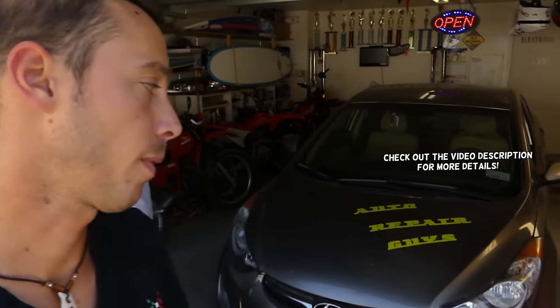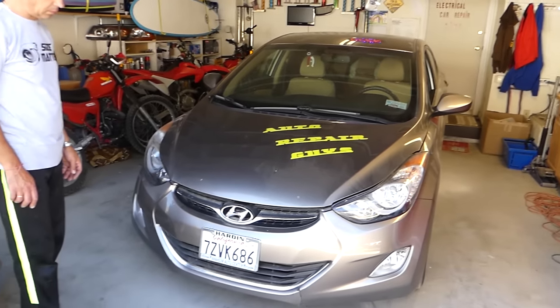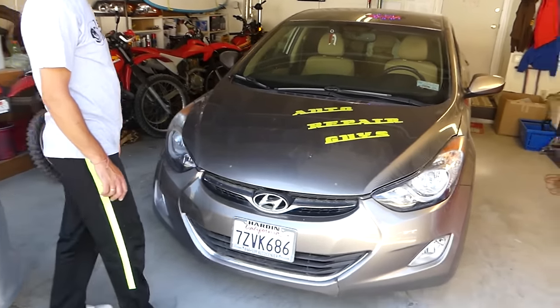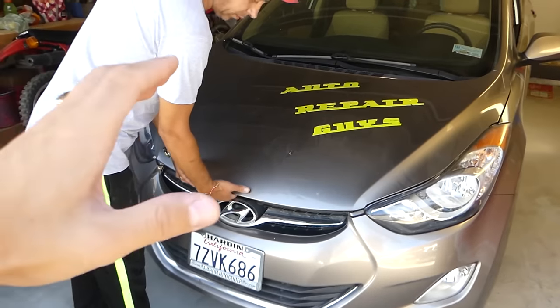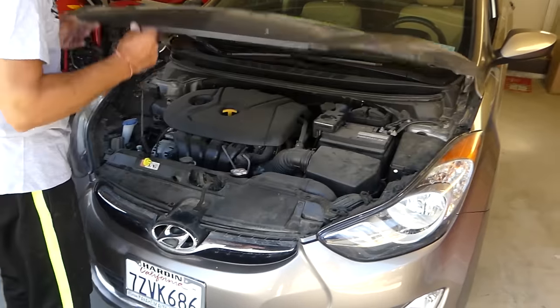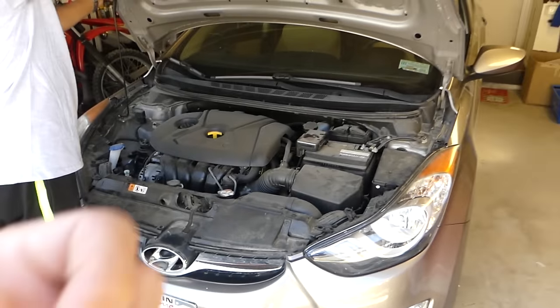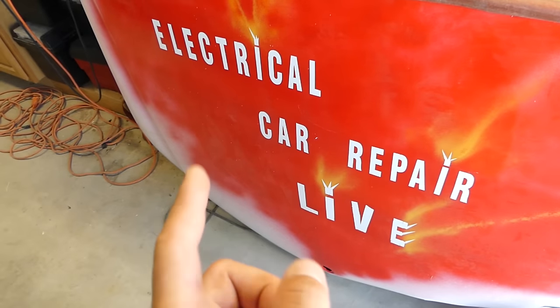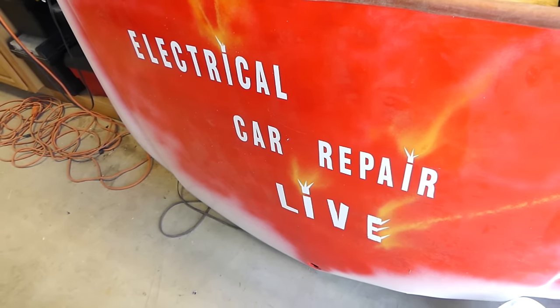Hey guys, welcome back to OutRepairGuys. Thank you for watching and subscribing. In today's video we're going to explain what piston slap sounds like and how to know if it's a piston slap. We'll also have the video fixing that. We have quite a few videos coming, including BMW sports and all kinds of stuff on the channel, so please subscribe. Also give a subscribe to our new channel, Electrical Car Repair Life.